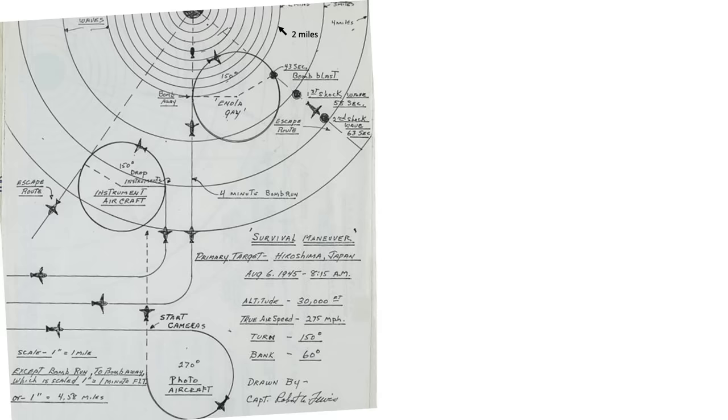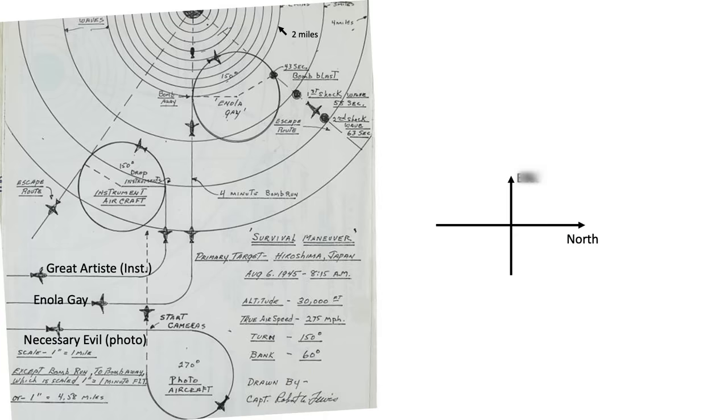A couple of bombing maps were drawn by crew members. The map drawn by pilot Robert Lewis shows that North is to the right, with Necessary Evil flying on Enola Gay's right side and the Great Artiste on its left side at about 300 feet separation. Necessary Evil peeled away early and executed a 270-degree right turn. The Enola Gay and the Great Artiste flew in formation making a 90-degree left turn heading for the target. The Great Artiste released three blast gauge parachute canisters and then started a 150-degree left turn on its escape route.